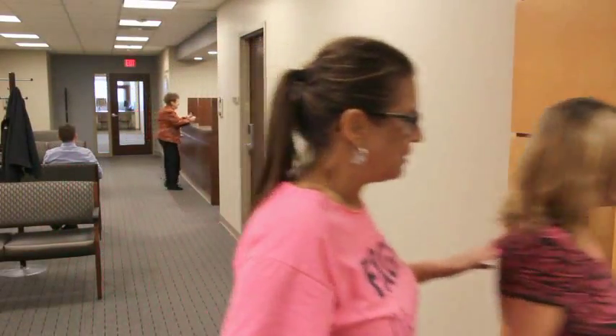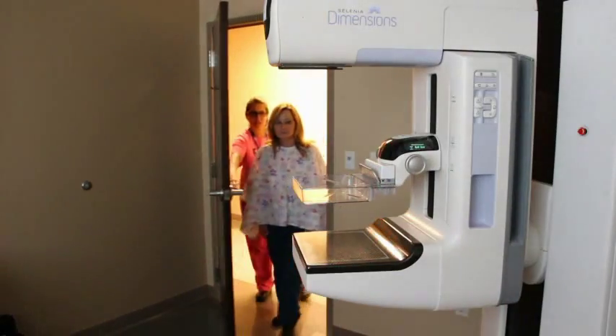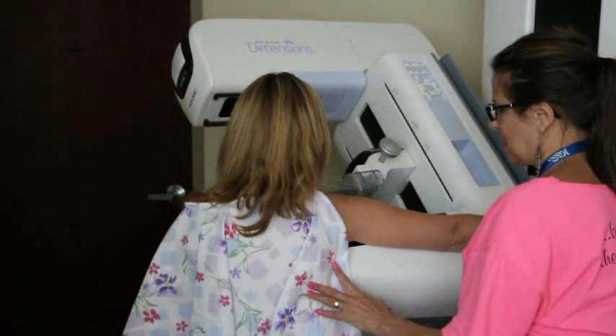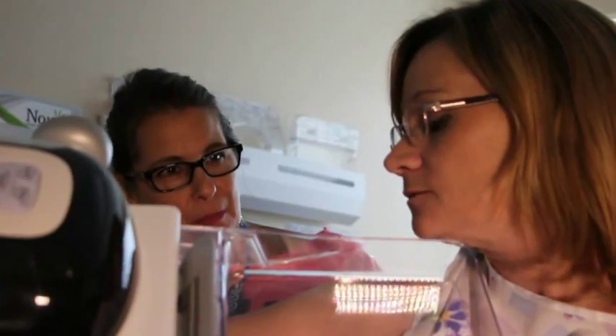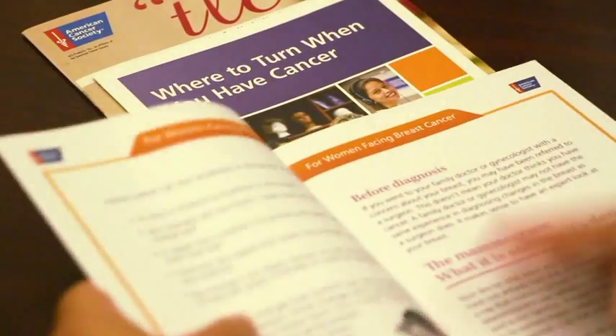Our Breast Health Center, the most comprehensive in the area, features experienced staff and technology such as 3D breast imaging, allowing us to identify 41% more invasive cancers and at the same time reduce anxiety-producing recalls by up to 40%. If there is a finding, our Breast Health Nurse Navigator will be there to guide you through your journey and help direct you to the finest breast care available.